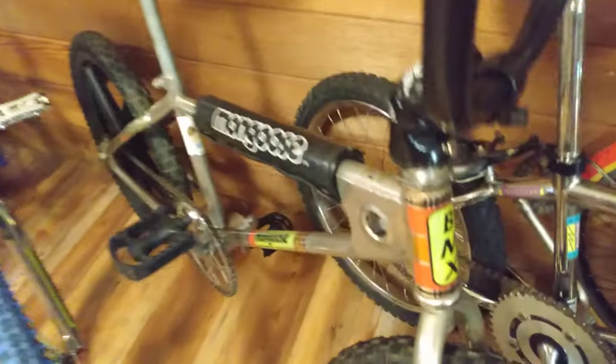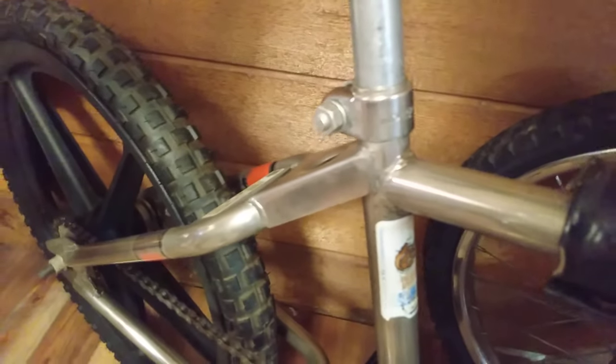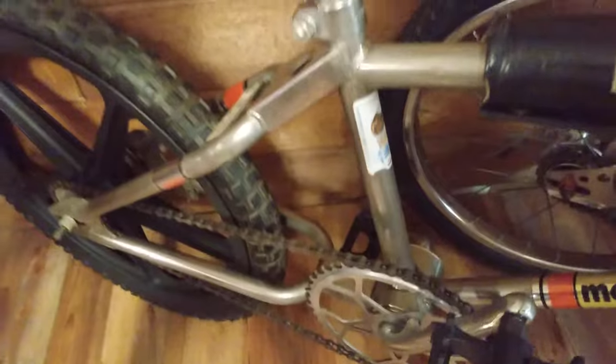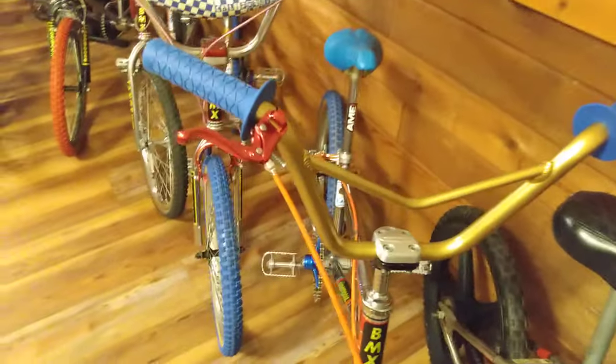This is another OG Mongoose with a coaster brake, but it's all OG — got the tough wheel ones. I believe this is a 78, the stamp Mongoose. I think that's a seat post clamp. Got the Mongoose stamped head badge, got the Mongoose stamp sprocket — snowflake sprocket — got the Mongoose seat. It's just a beautiful Mongoose. Got the original Mongoose box bar pad.